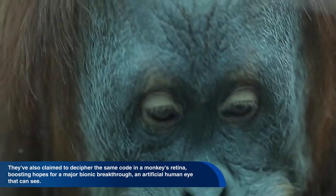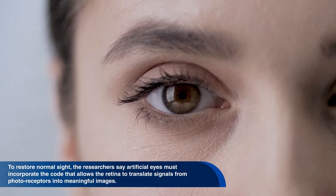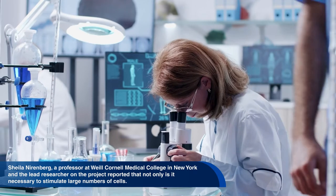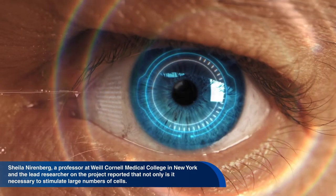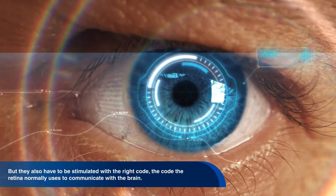An artificial human eye that can see. Current prosthetic artificial eyes for humans do not have the capacity to recreate normal vision for the blind. To restore normal sight, the researchers say artificial eyes must incorporate the code that allows the retina to translate signals from photoreceptors into meaningful images. Sheila Nirenberg, a professor at Weill Cornell Medical College in New York and the lead researcher on the project, reported that not only is it necessary to stimulate a large number of cells, but they also have to be stimulated with the right code — the code the retina normally uses to communicate with the brain.